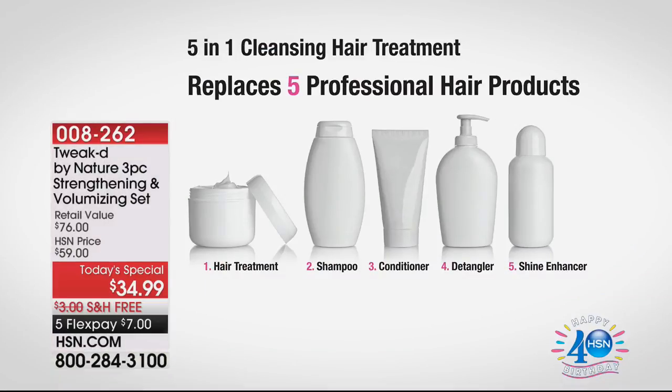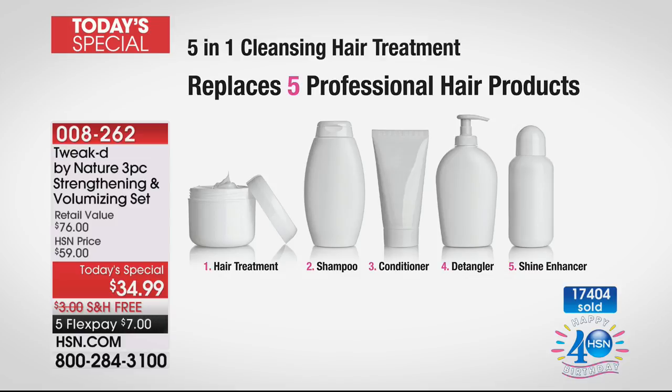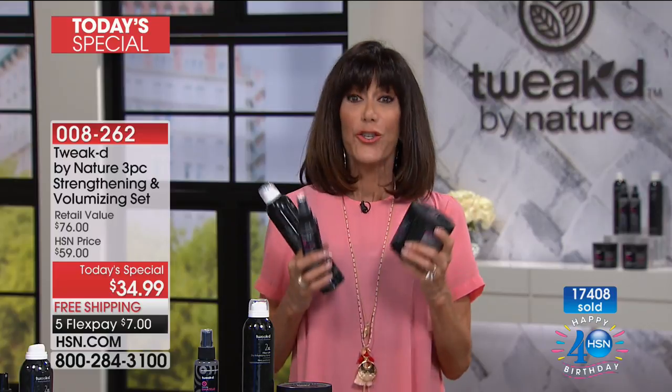You are getting one product that is your hair treatment, but it also replaces your shampoo, your conditioner, your detangler, and your shine enhancer all in one. Today you are getting it for one day only, two years in the making. We tried to bring more — we tried to get more in custom autoship, absolutely could not. We tried to get more quantity for our shows later tonight and couldn't. I have right now, with everyone calling, about 900 — it absolutely is going to be sold out in this airing.